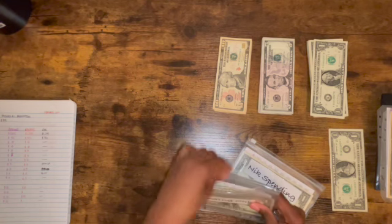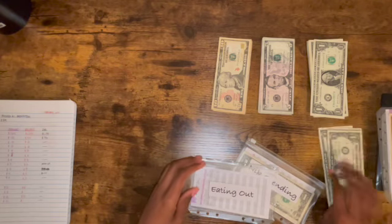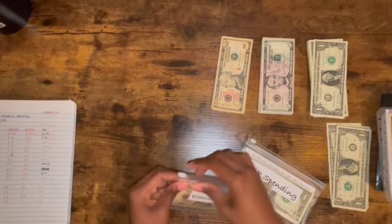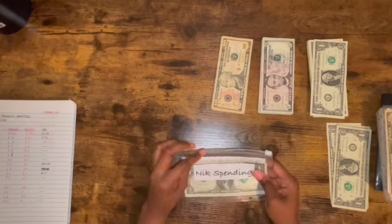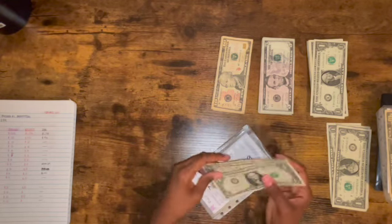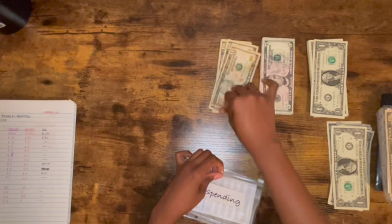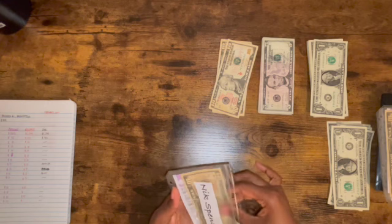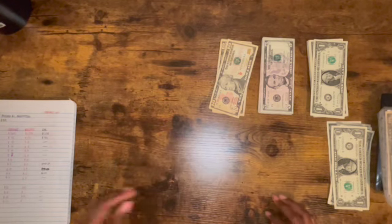For eating out I'm putting in $10, but I'm also taking out the $2 that's already in there for the dollar challenge. For spending I'm putting in $10 — I have $2 leftover from last week, so that goes into the one-dollar challenge, and then a $10 goes in. That's it for those, that was pretty quick.